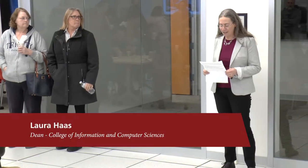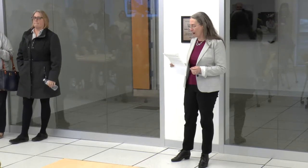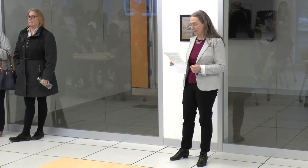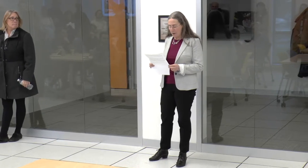I want to thank you all for joining us to dedicate this new CICS Makerspace to Professor Robin Popplestone. Many of you actually had the pleasure of working and collaborating with Robin, and remember him as a dear friend and colleague. I unfortunately did not know him, so I'm going to keep my part as short as I can and let you all tell the stories.